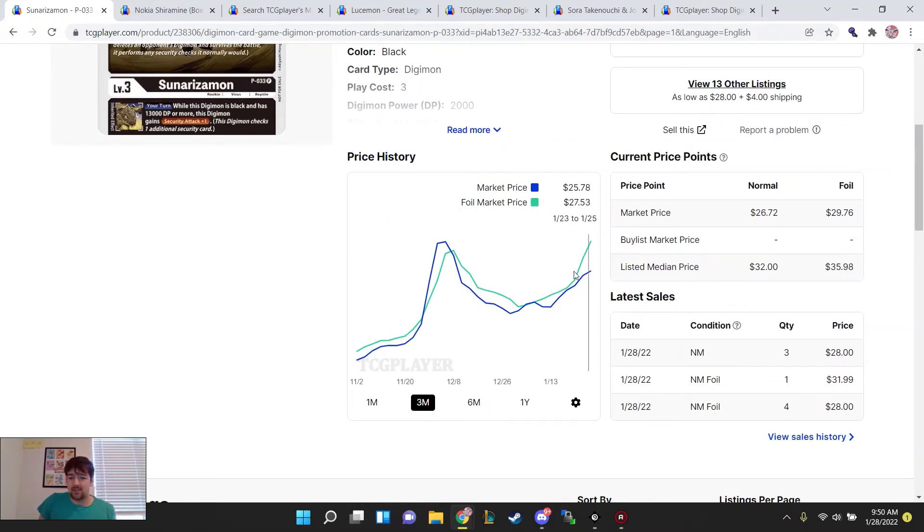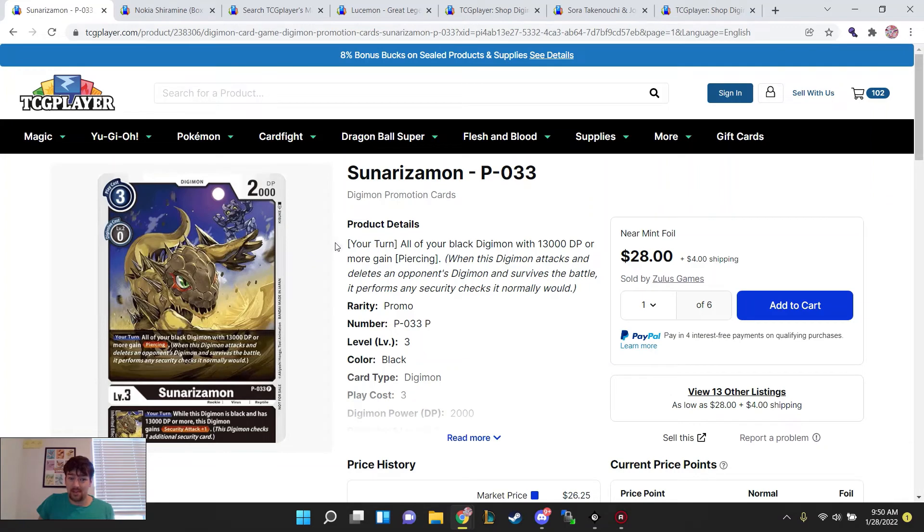But Sinorizimon's are seeing a big uptick. This is the only promo that sees lots of competitive play that just hasn't had any type of reprint yet. So I will say this every week — this is the promo card I'd be looking out for.